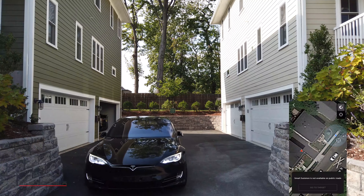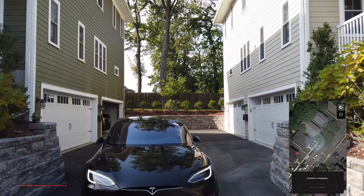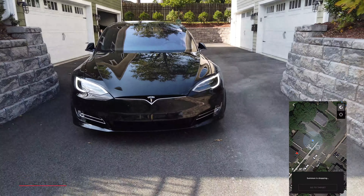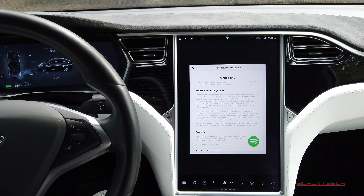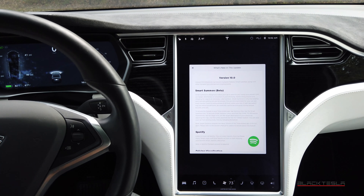One of the other cool things it does is recognize and identify pedestrians and wait for them. It gives you a signal on the screen saying "I'm waiting for a pedestrian" or "I'm waiting for some object to clear the path." So it's actively scanning the environment, seeing everything around it, and communicating back to the app that there's something in its way and it can't continue — or it'll wait for it.